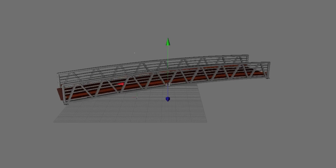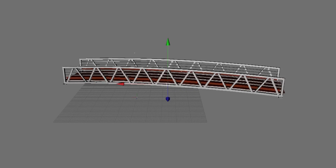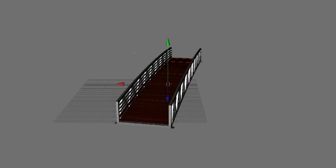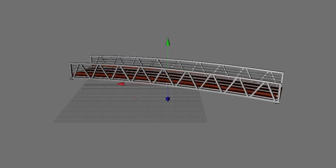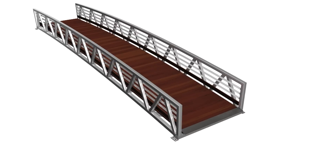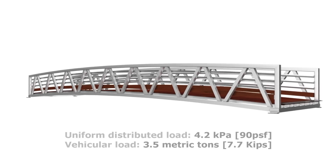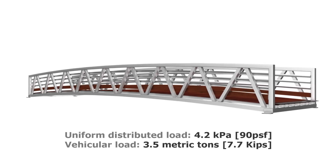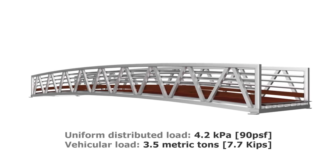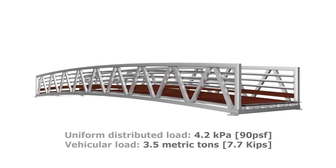The Blainville Equestrian Bridge is made from lightweight, corrosion-free aluminum with tropical ironwood floor decking and kickplate, which is naturally resistant to weather and decay. The bridge spans 18 meters or 59 feet in overall length and has a clear width of 3 meters or 9 feet and 10 inches. The bridge has a uniform distributed load of 4.2 kilopascal or 90 pounds per square foot and a vehicular load of 3.5 metric tons or 7.7 kips.